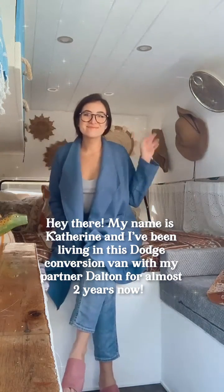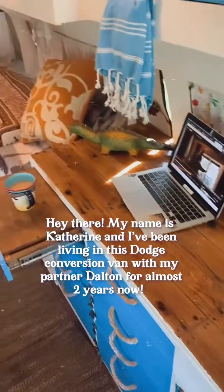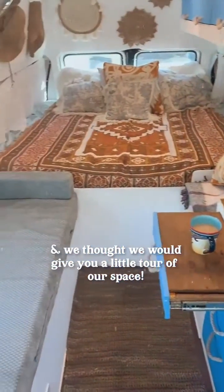Hey there, my name is Catherine and I've been living in this Dodge conversion van with my partner Dalton for almost two years now, and we thought we'd give you a little tour around our space.